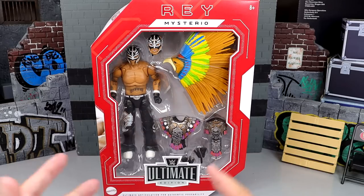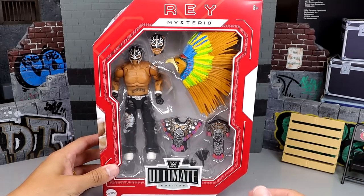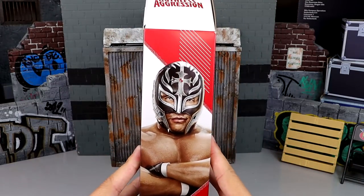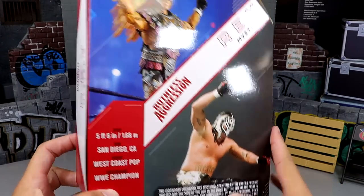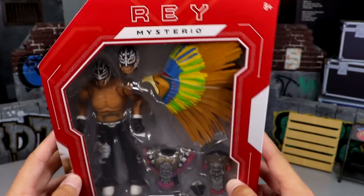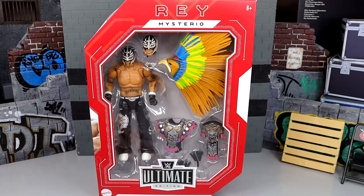But these are Walmart-exclusive, so you do need to take advantage of that. I don't know if they're available online or what, but here's the front-viewing window with the figure. Again, massive headdress, Rey Mysterio. Ruthless Aggression there. On the back, product shot image of Rey Mysterio — nice details, of course. Rey Mysterio on the side and at the top. Rey Mysterio, Ruthless Aggression, Ultimate Edition action figure. That pretty much wraps up our packaging for this figure.